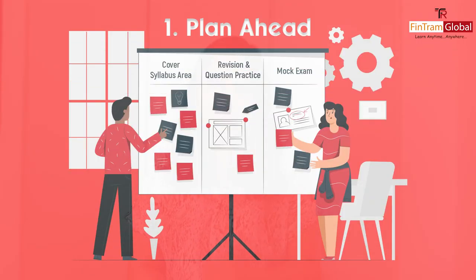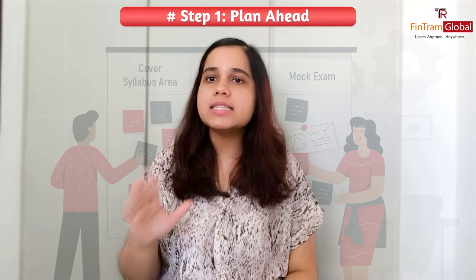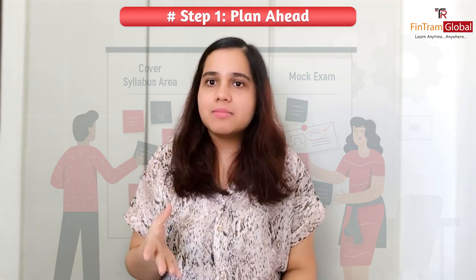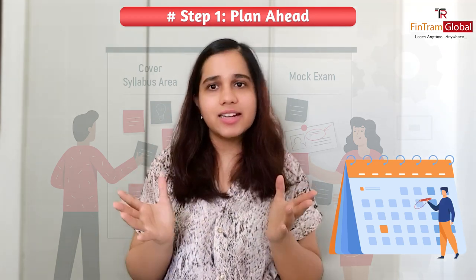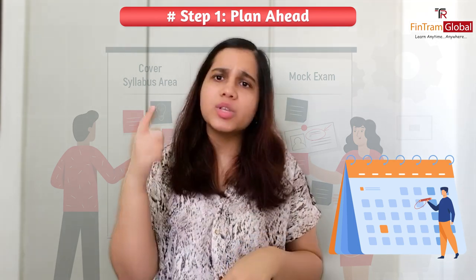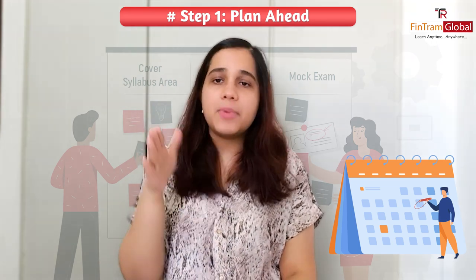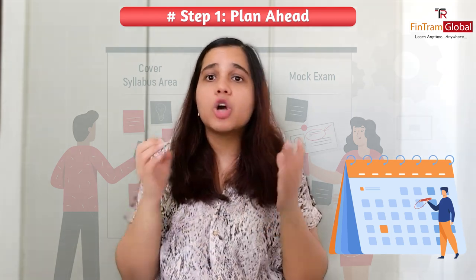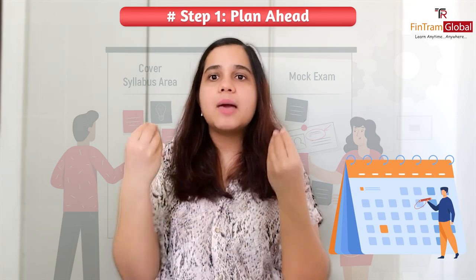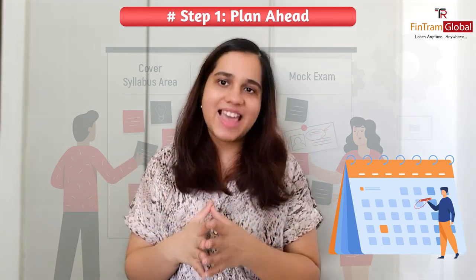Let's get started with the first step, which is plan ahead. Because your knowledge level exams are on-demand exams, there is no fixed date, so you have to select a date. You need to plan ahead — before you start your preparation, you should plan a date. Usually you pick a date when you don't have any other commitments, like school or college exams.